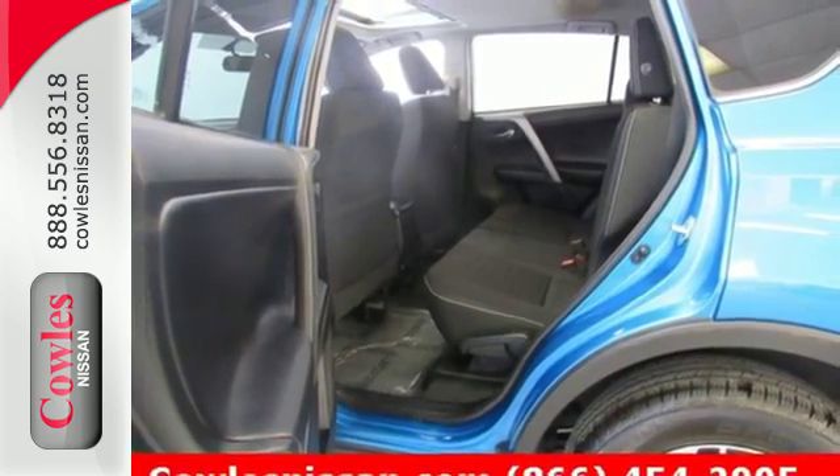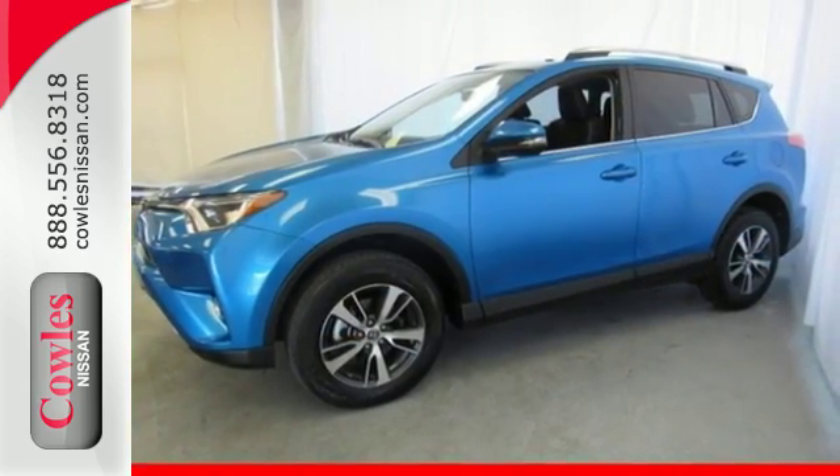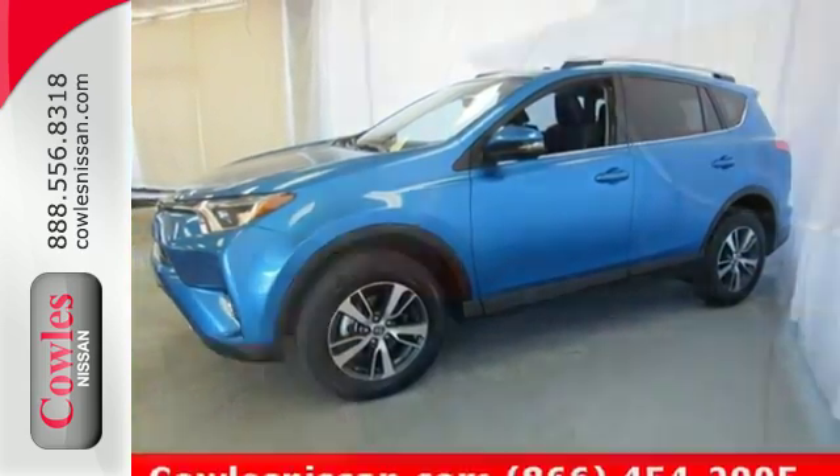60/40 split second row seats and roof rails add to the RAV4's versatility, and the Star Safety System with a suite of important safety features is constantly on alert.